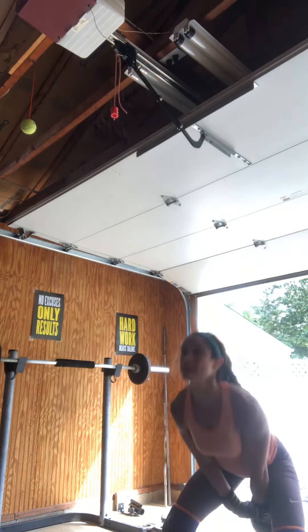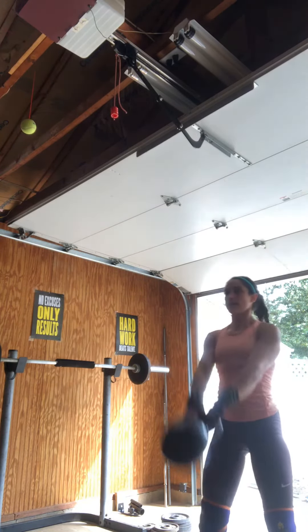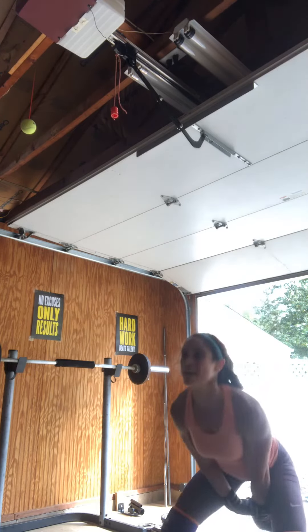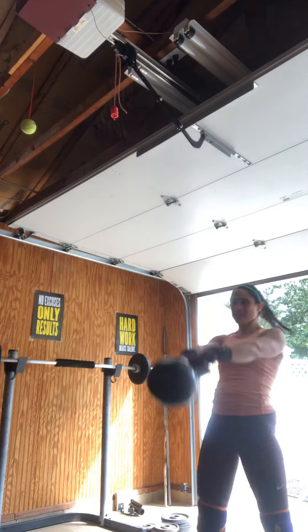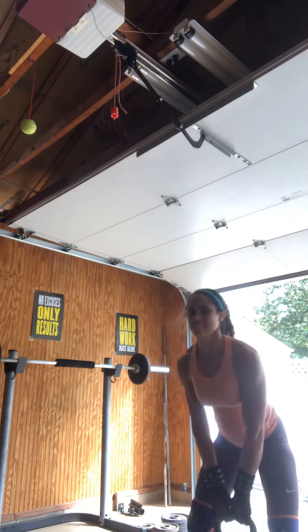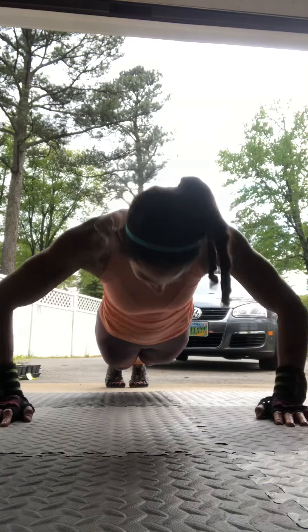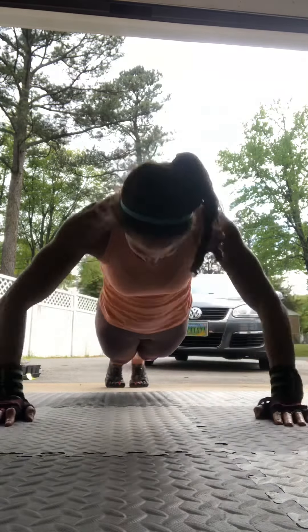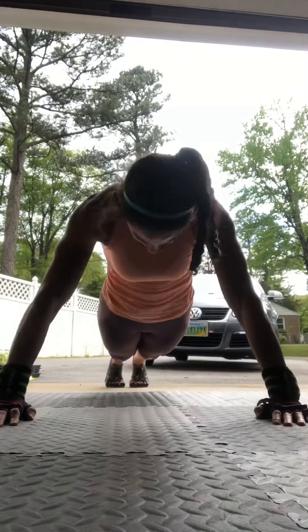I included an additional set of kettlebell swings in this circuit, which targets the muscles in the hips, glutes, hamstrings, core, lats, and shoulders. These are an explosive calorie-burning exercise and don't need to be included with the major compound movements of the metabolic circuit, but I did it optionally. I also added an extra set of push-ups at the end of each circuit because those are my strength and I wanted to increase the workload, but I don't recommend adding extra sets until you've given the circuit a try.